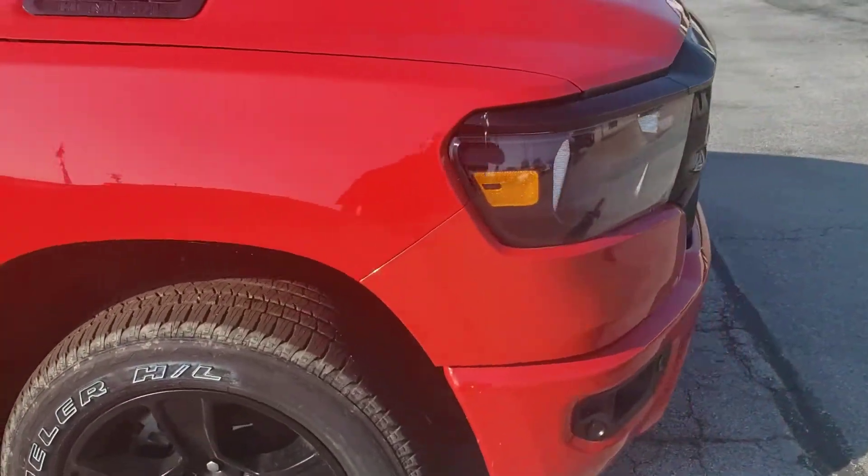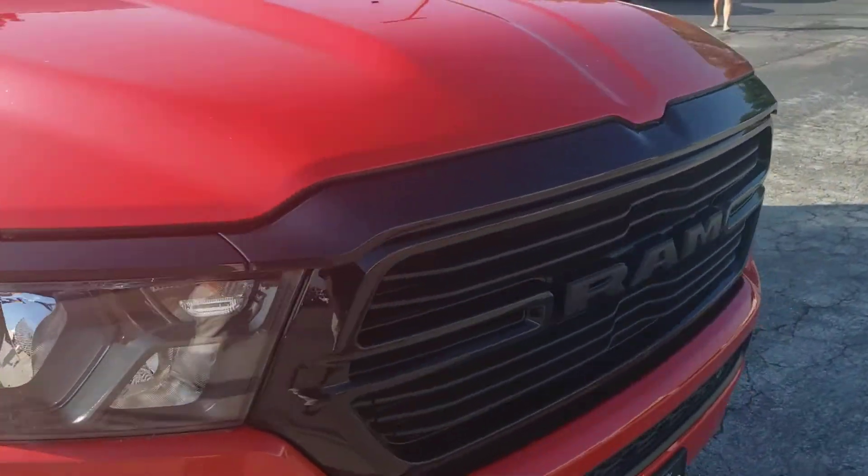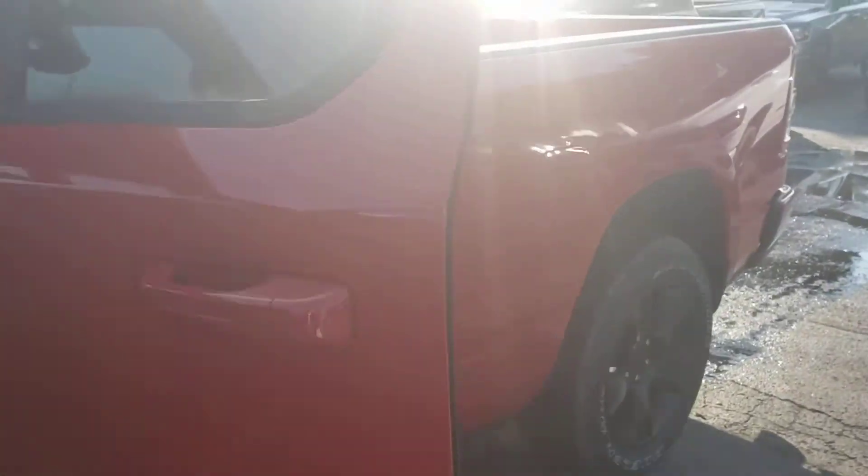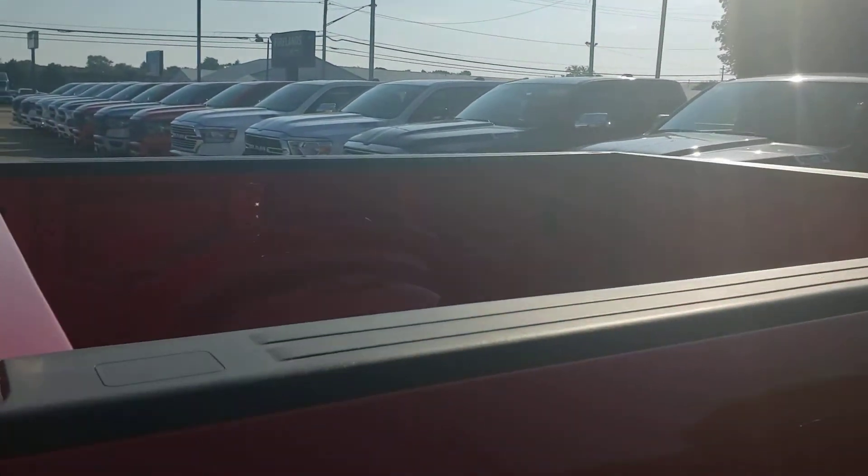It is the Night Edition, so it's got the blacked-out features. This one does come with a six-foot-four bed, comes with all-weather mats, and 60/40 split folding seats.